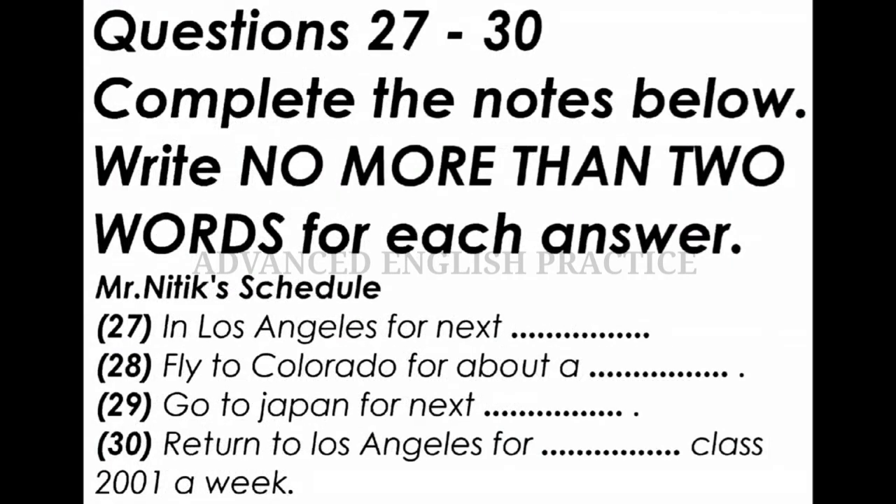Now look at questions 27 to 30. Now listen to the tape and answer questions 27 to 30.